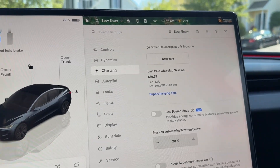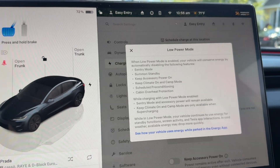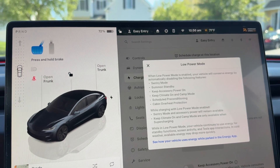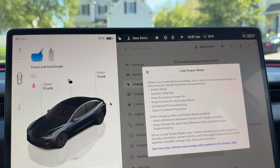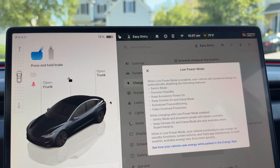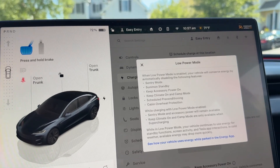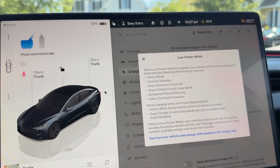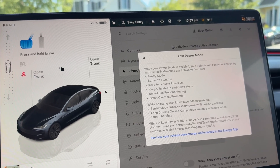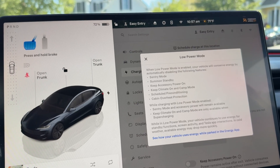The settings are in the charging menu to enable low power mode. It automatically disables sentry, summon, keep accessory power on, keep climate on, schedule pre-conditioning, and cabin overheat protection. While charging, it will still enable sentry mode and keep climate on. So that's good.